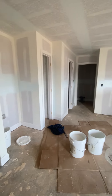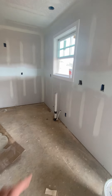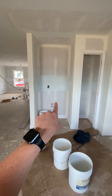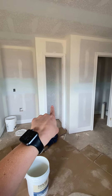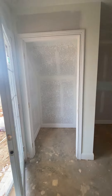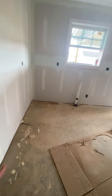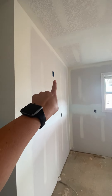Over here we've got the kitchen. Sink will go here, fridge will go here. This will be your pantry. Coat closet back here, right behind the back door. So it looks like your dishwasher is probably going to go close to the sink. This will probably be your range and then microwave up there.